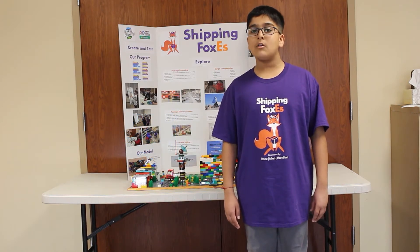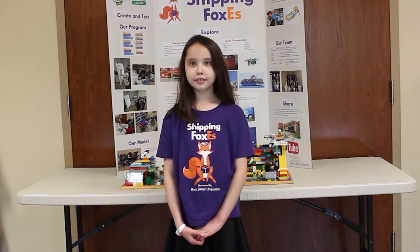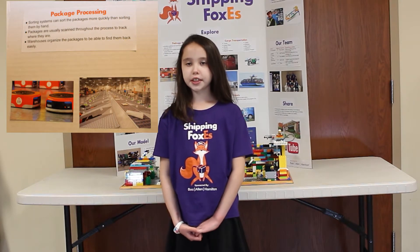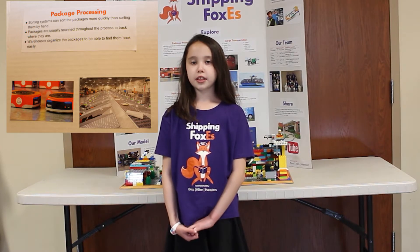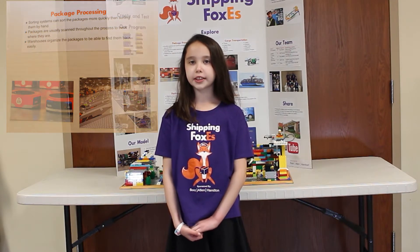Danielle will tell you about how packages are processed. We learned how packages are processed in delivery, sorting, or factories. Sorting systems can scan and sort packages more quickly than by hand. Warehouses organize the packages to be able to find them more easily.